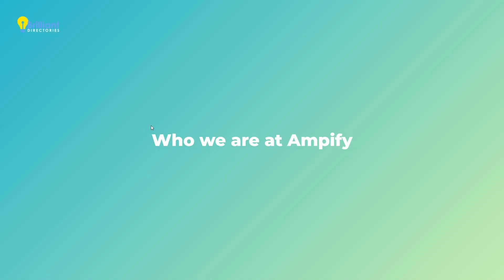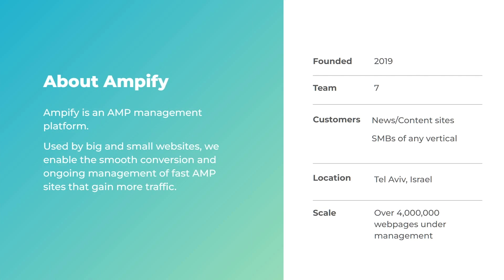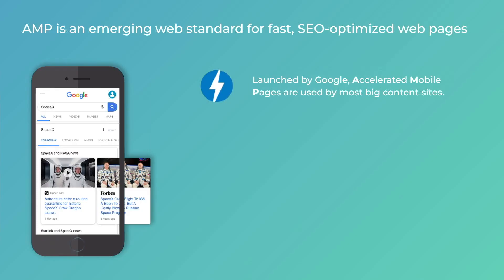Quickly about Amplify: as the name suggests, Amplify is an AMP management platform. We're used by websites to create and manage AMP assets, which in turn improve web performance and especially SEO results. We've been around since 2019, serve mostly content and news sites and many SMBs, and we're based out of Tel Aviv, Israel. We currently manage a few millions of AMP pages.